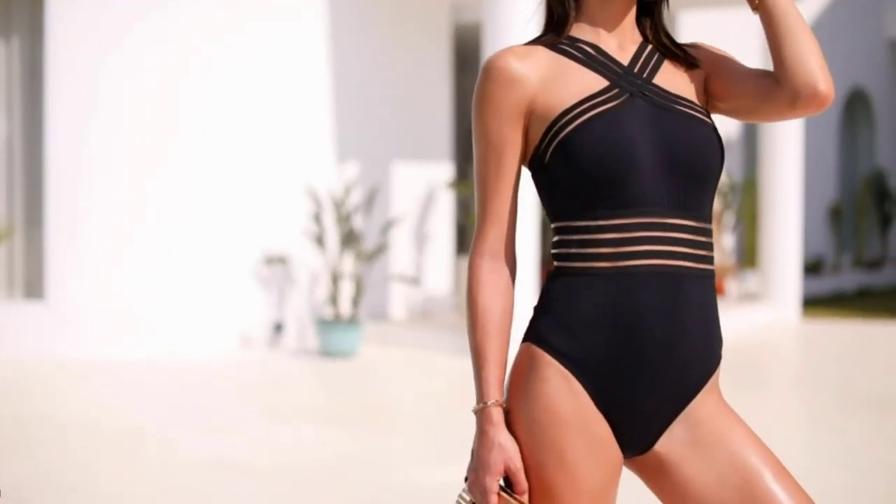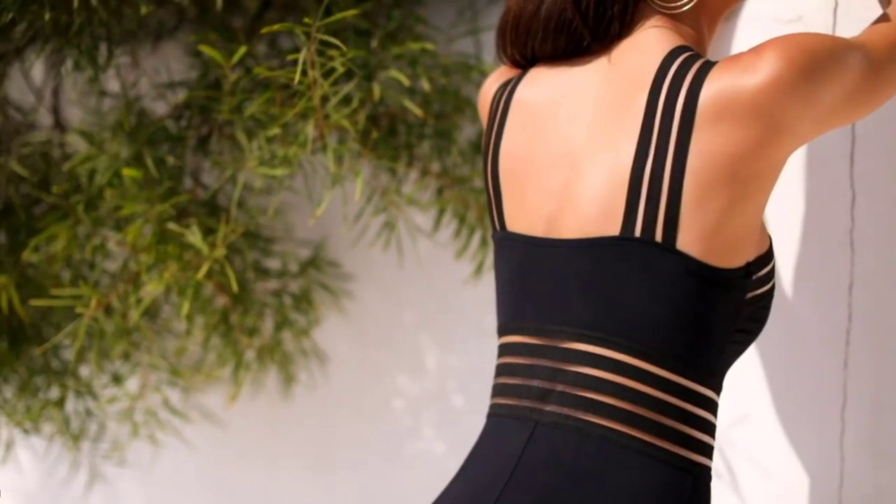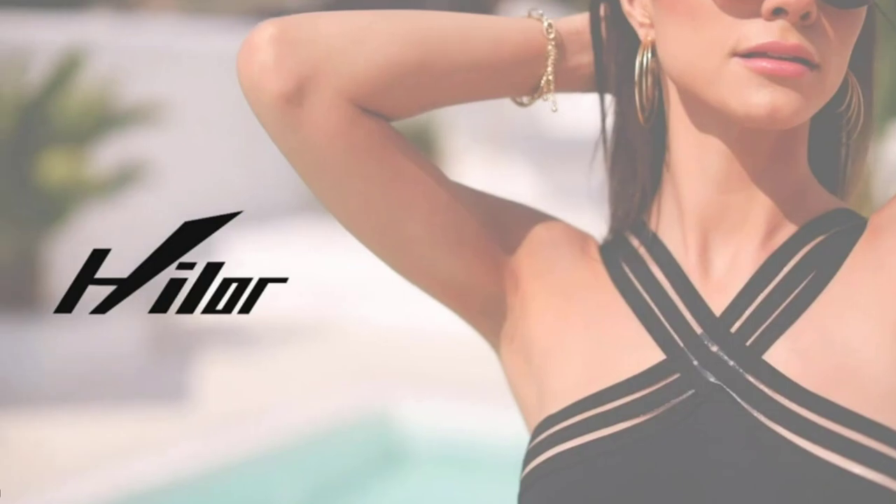With its timeless style and versatile design, the Halor Women's One Piece Swimwear is a great choice for any beach or poolside occasion.